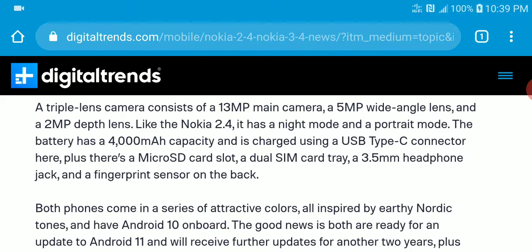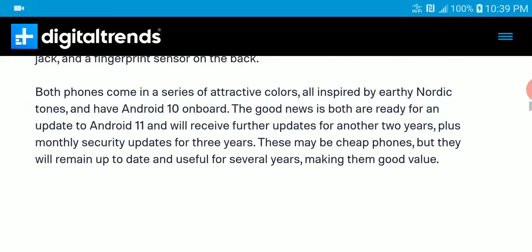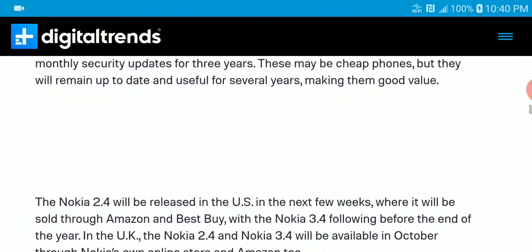It's coming with a better charging port with USB Type-C. You also get your memory card slot and a 3.5 millimeter connection. Both phones come in different colors. You will get two years of software support if you buy the phone, and monthly security updates for three years.